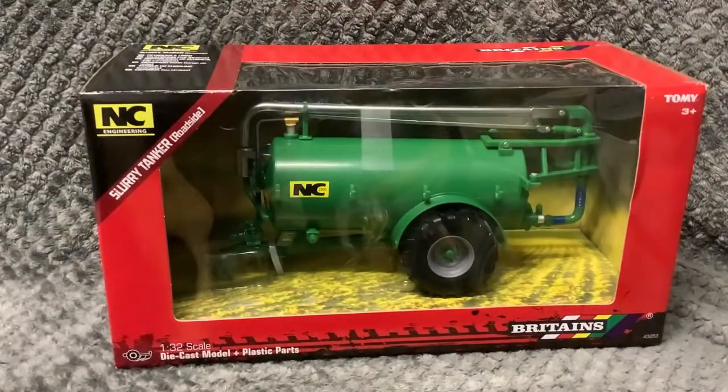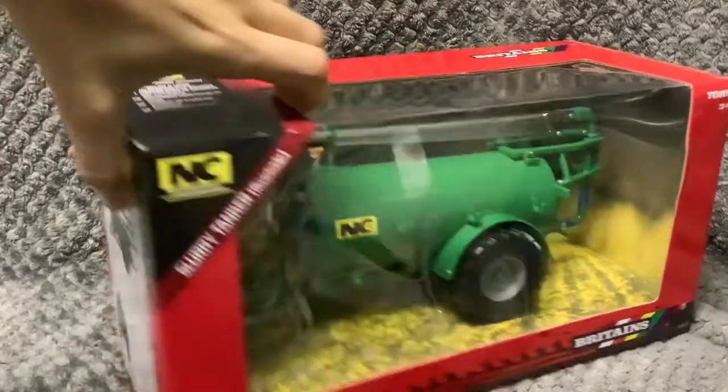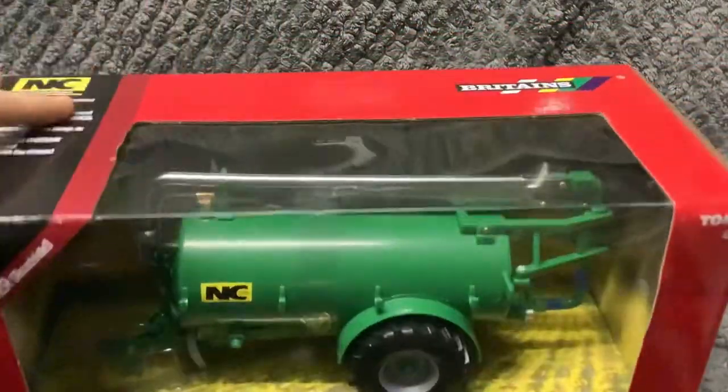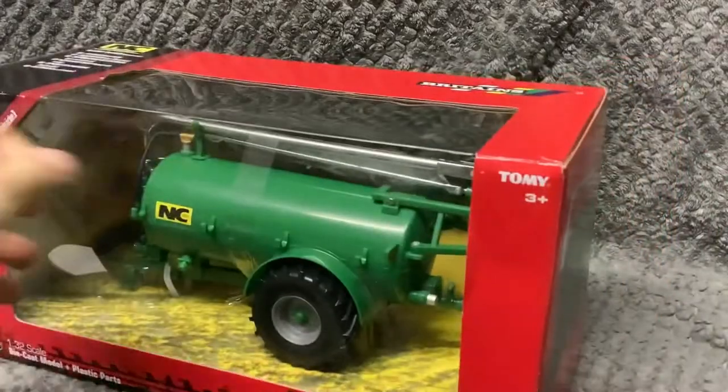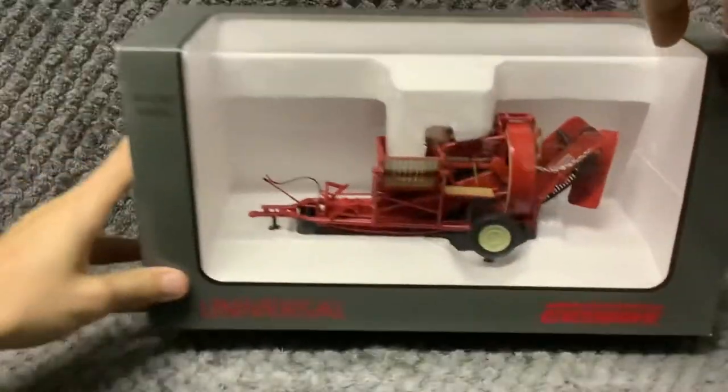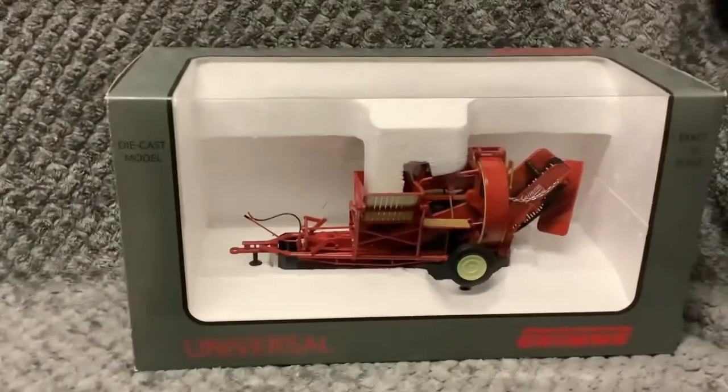Next up we have a Britain's Farm Slurry Tanker NC Tanker. Next up we got a Grummy Potato Harvester.